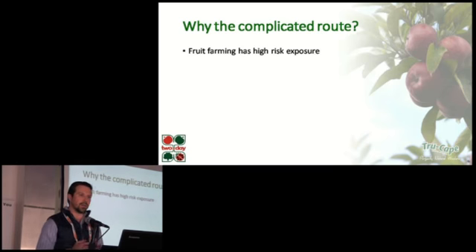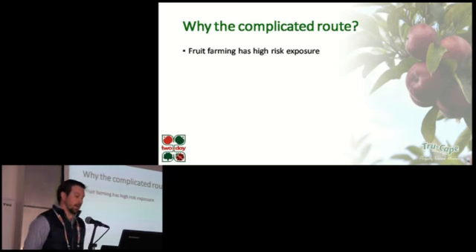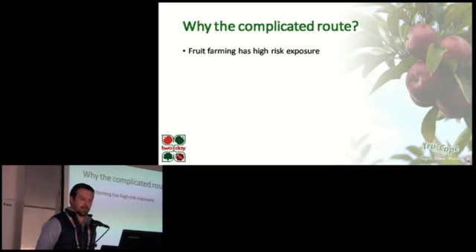So why the complicated route? Why is it necessary to complicate things? There's a handout on risk management on your tables today. Whether you're involved in primary, secondary, or tertiary agriculture, the fact of the matter is that your business has a high level of exposure to a variety of risks. And unfortunately, not all of these risks can be mitigated by sound management.